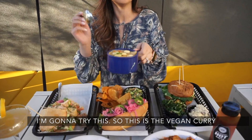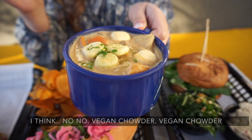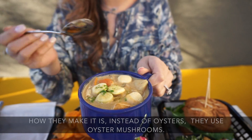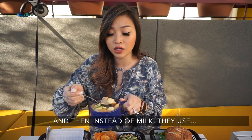Let me try this. So this is the vegan chowder. How they make it is instead of oysters they use oyster mushroom, and then instead of milk they use something vegan — I forgot what exactly.